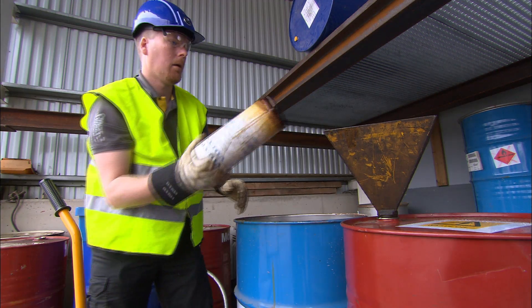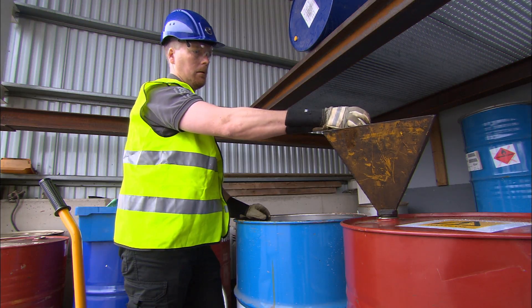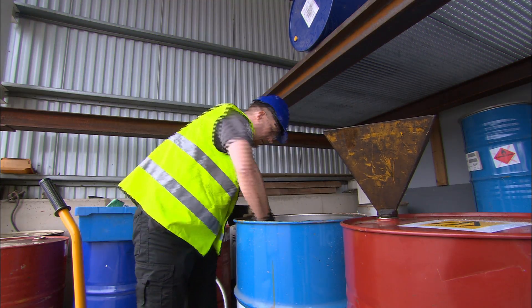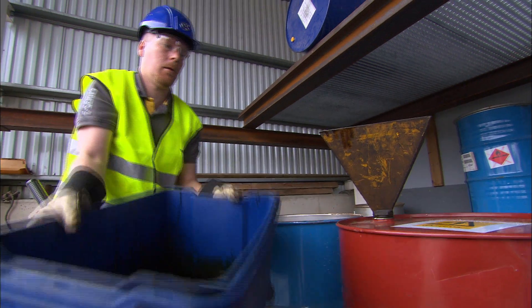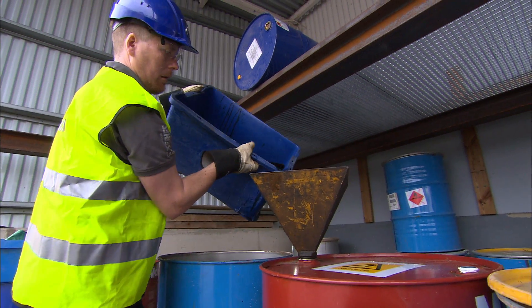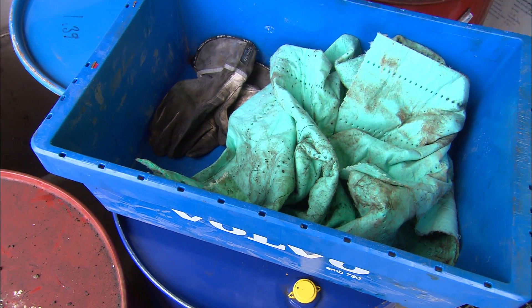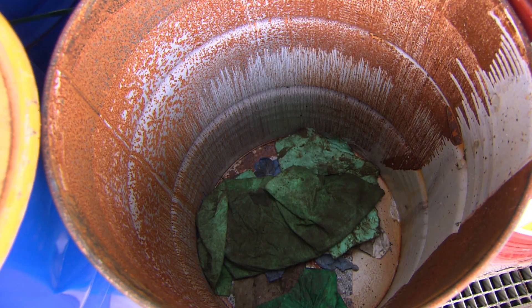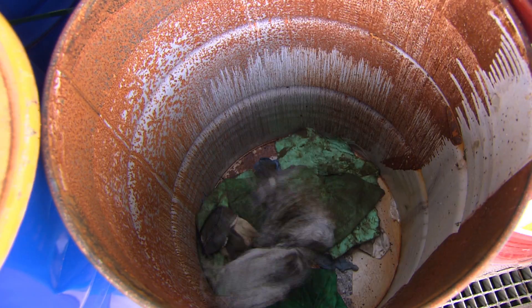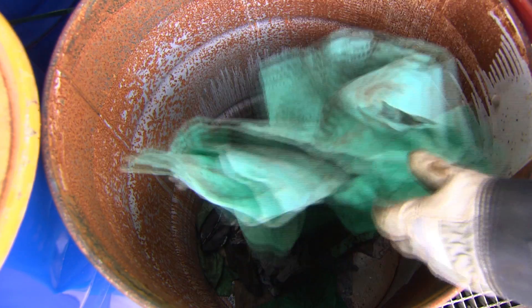Used filters should be drained of all liquid before they are discarded as waste. Used batteries should be handled as waste harmful to the environment. Consumables such as rags, gloves and bottles may also be contaminated with oils and fluids — they too should be regarded as waste harmful to the environment. What is common to all harmful waste is that it should be handed over to a treatment and disposal company approved by the authorities.